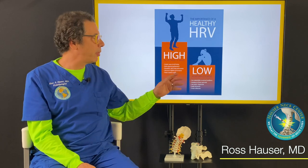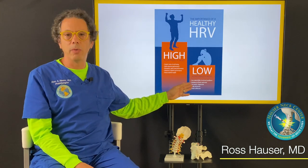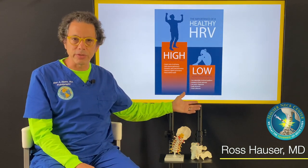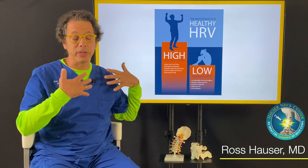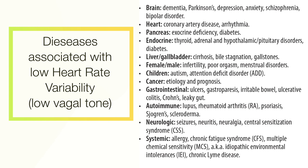When people have a low vagal tone, they can't handle stress as well. They're much more prone to getting illnesses, and these illnesses can occur all over the body. They tend to have depression, brain fog, melancholy, and other psychological conditions. They're easily fatigued and of course prone to illness.